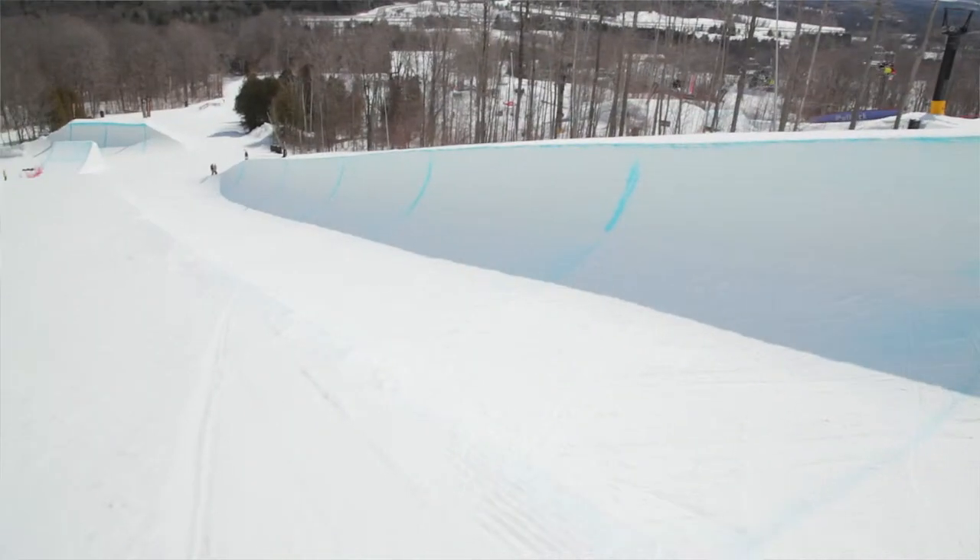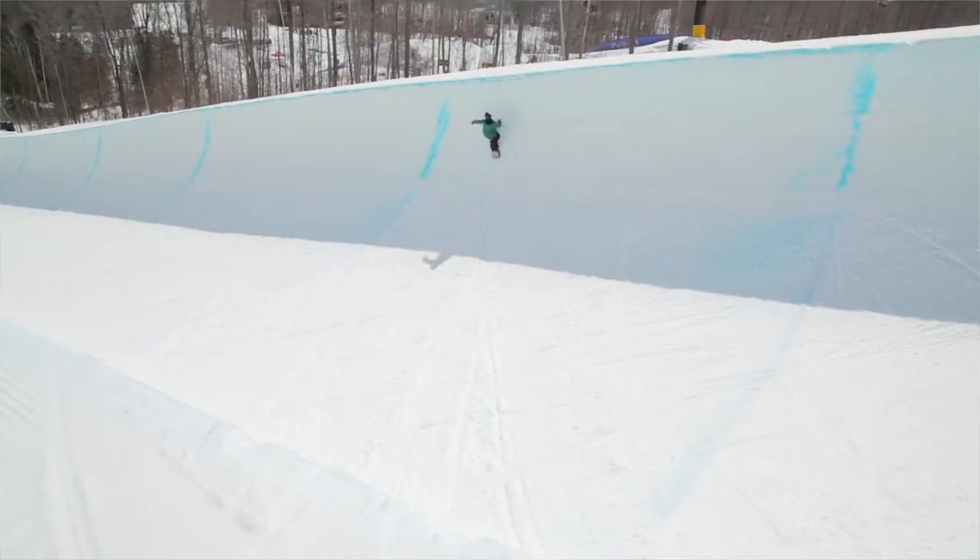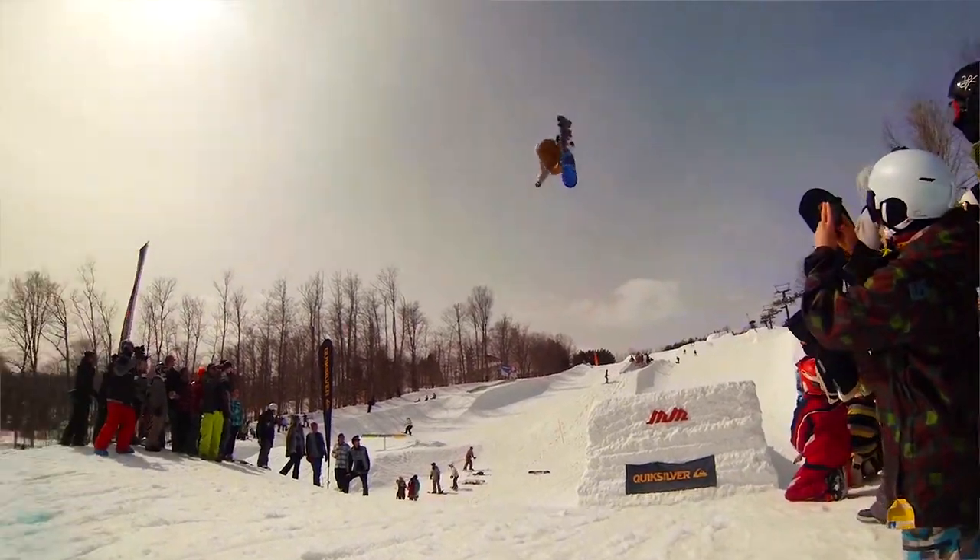We run an 18-foot half pipe. We also have a 12-foot half pipe as well, which is a great progression part. So you're able to go from the 12 to the 18, which is pretty next level.